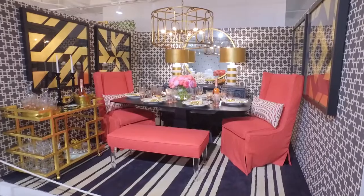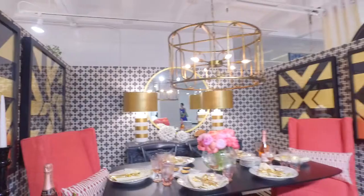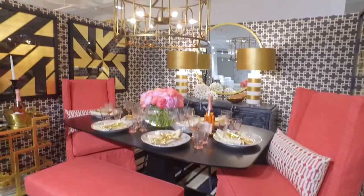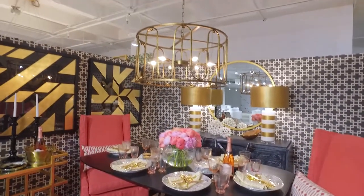Do you have a favorite piece in this space? Oh, the raspberry chairs — this is a great color. It's just fun. It's summer and we didn't want this to be too serious, even though it has an elegant, chic feel. We wanted it to be fun, and the raspberry color really brought that to the space.